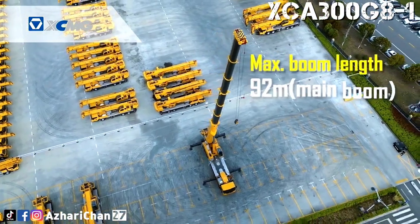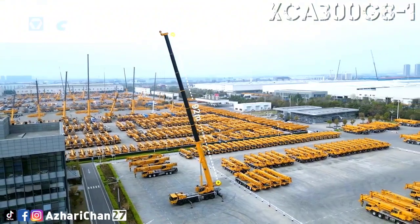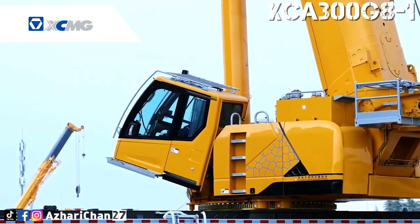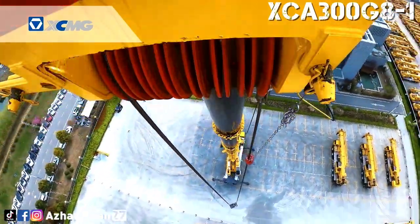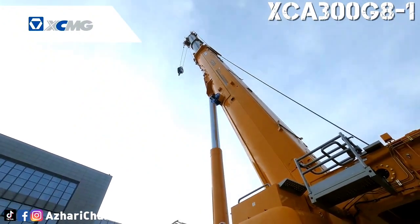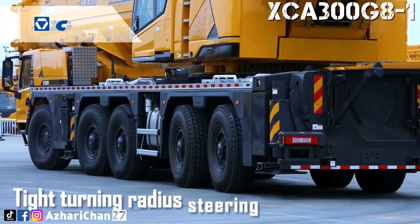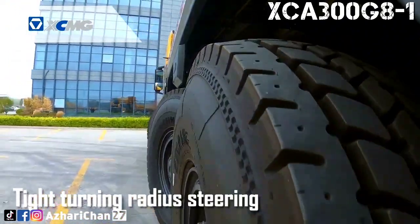The XCA 300 G8-1 is equipped with eight U-shaped cross-section components and a 92-meter maximum main boom length, plus a 36-meter auxiliary arm, with a maximum lifting height of 115.1 meters for both main and auxiliary arms. With a wide construction range, efficiency is improved by 30 to 50 percent. The crane also comes with G-Icon technology, which provides exceptional load management and telescoping capabilities.